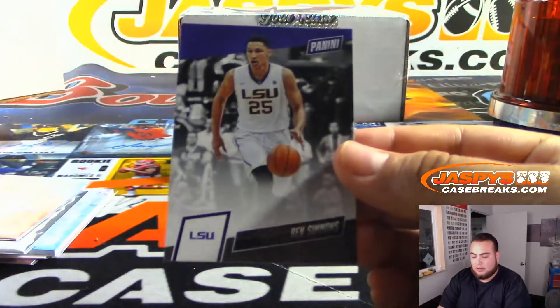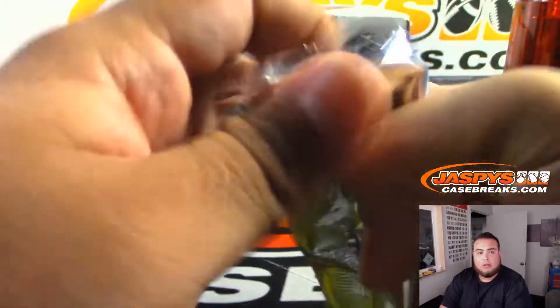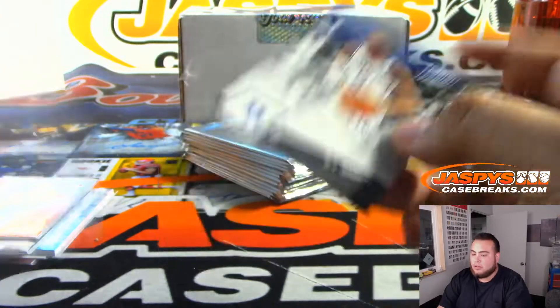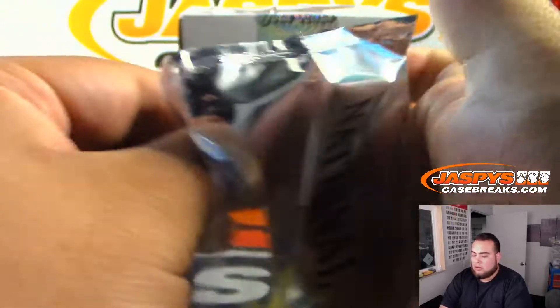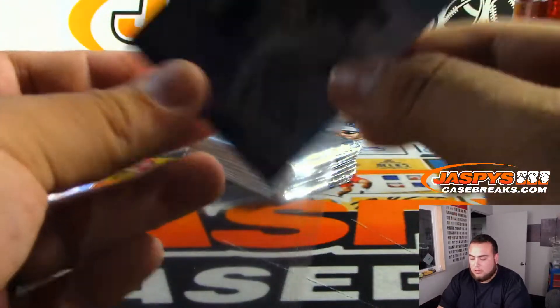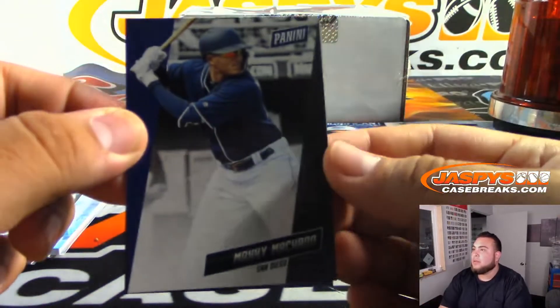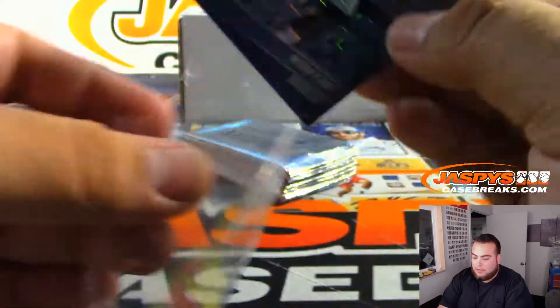Aaron Rodgers. Ben Simmons — that'll go to the 76ers. Max Scherzer for Washington. RJ Barrett for Duke — that's Knicks with that one. Ichiro for Seattle. And then we got Fernando Tatis Jr. for San Diego, numbered to 299. Manny Machado — no offense — that is numbered to 25, for Denver Broncos.